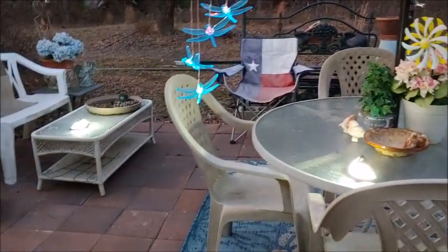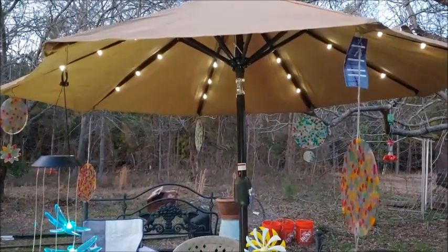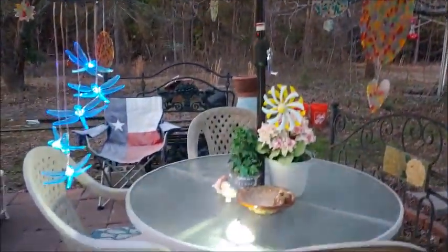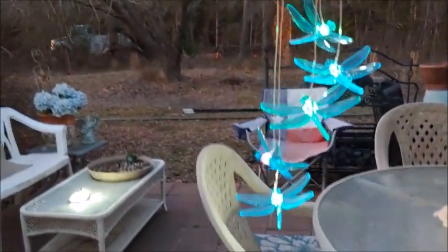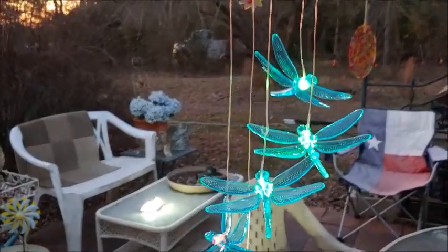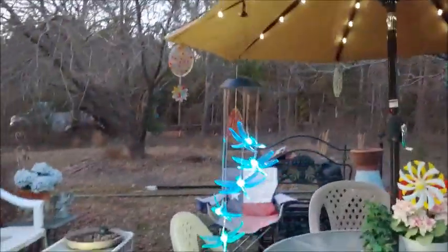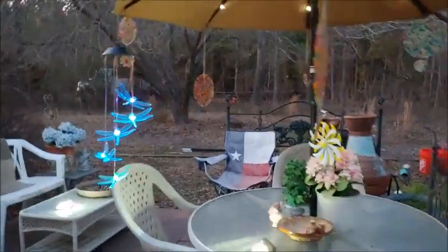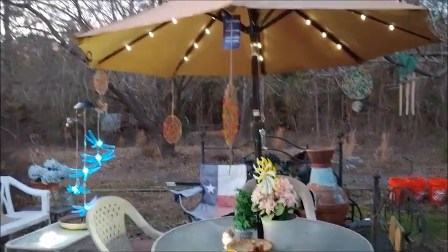I've decided on geraniums, marigolds, and petunias. And also my little dragonflies are lit up — aren't they pretty? I'm loving it. I think it's gorgeous. I think it's beautiful. I'm so glad I got it.